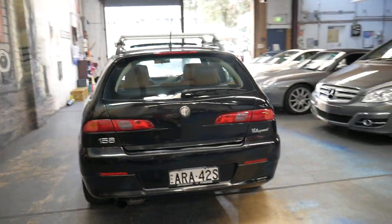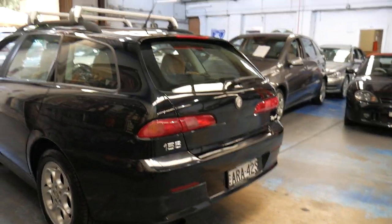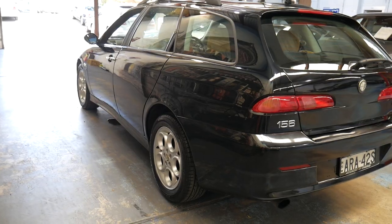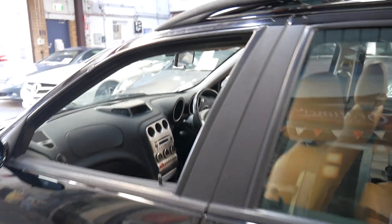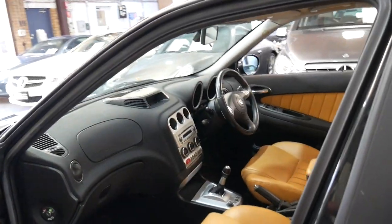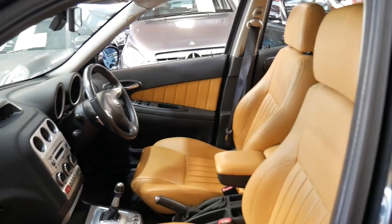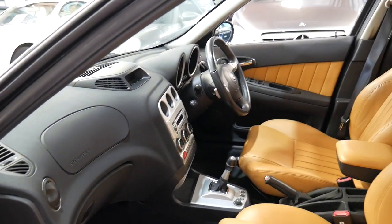It's got all the original books and manuals, it's even got the keys to the roof racks. I think it represents excellent value and it is quite rare in a wagon petrol of this era. If you have been looking for a wagon, this is really the car you should buy.